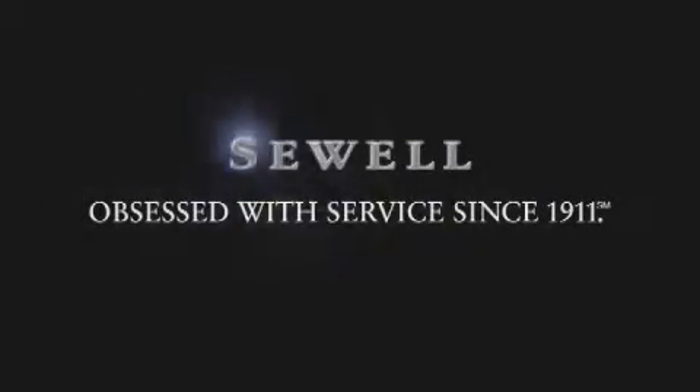Now that you've seen the car of your dreams, come see the dealer of your dreams. Sewell — service, sales, and efficiency so obsessive, you'll want to pinch yourself.